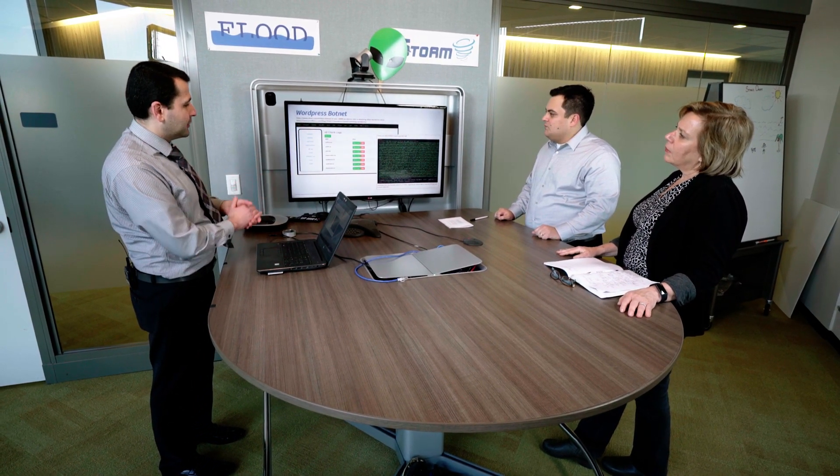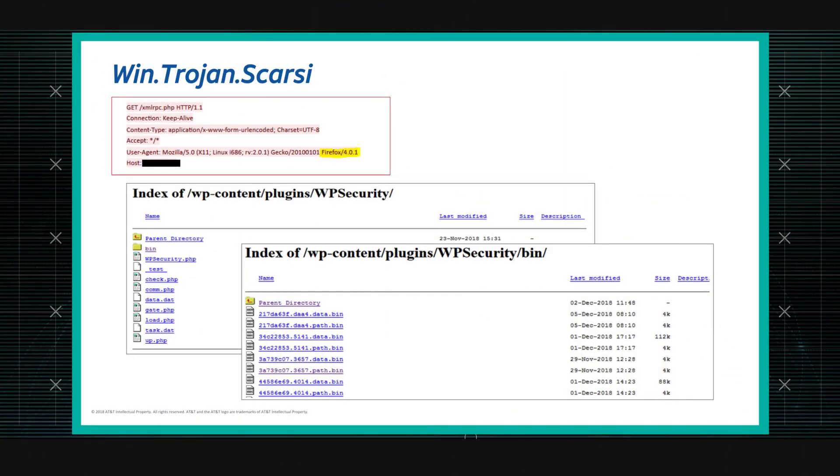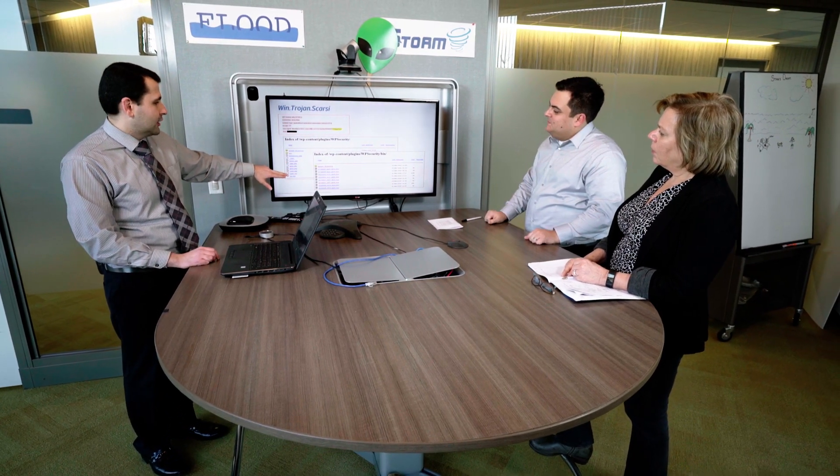One of the most interesting things about the WordPress story is how related it was to the research John and I were doing on the Scarcy Trojan. That was a botnet targeting Windows devices — laptops and desktops — that also used brute forcing over XML-RPC, a very similar mechanism. That adversary also had a failure: when installing their malware on WordPress blogs, they weren't securing the directory, so you could actually list the contents. That's how we were able to learn how their botnet was set up. It reminded me that multiple threat actors use the same techniques or flaws but in different ways.